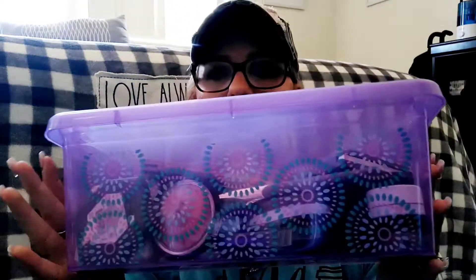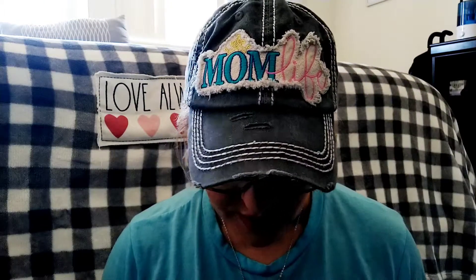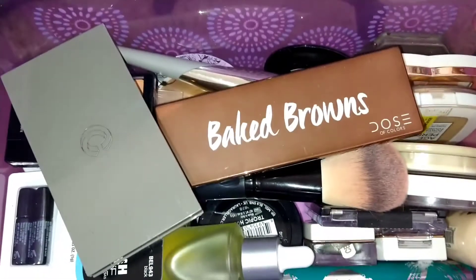This is how I store all my makeup now — in these little containers. I got them from the 99 cent store. So the first bin that I have — I'm going to flip you guys around and just show you in the containers. This first bin is not fully organized or anything like that.